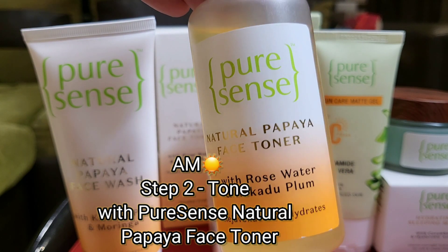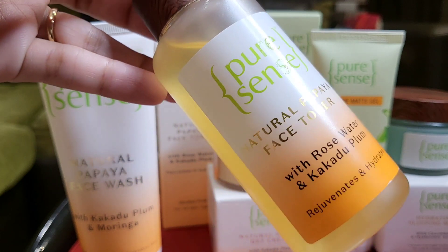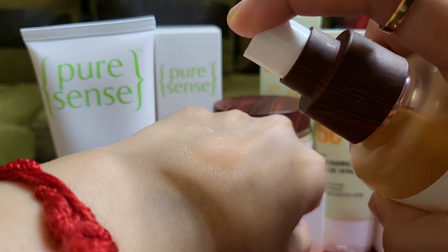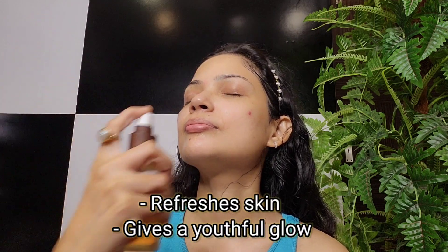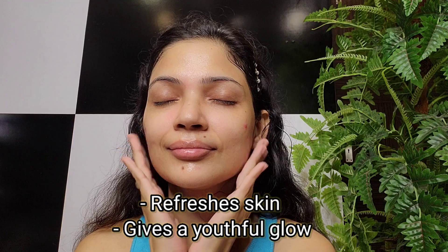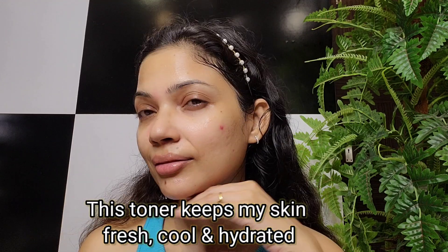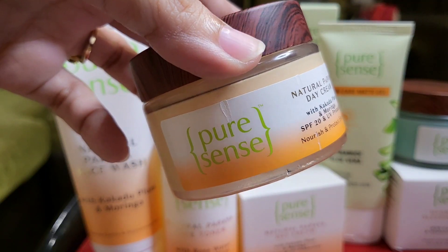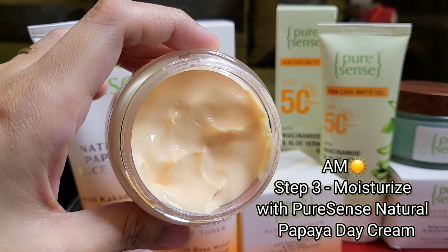The next step is the Natural Papaya Face Toner. I am following the CTM routine — first I cleansed my face, and now I am going in with the toner. It is super hydrating, feels soothing, and gives a healthy glow boost to my skin. This toner keeps my skin fresh, cool, and hydrated.